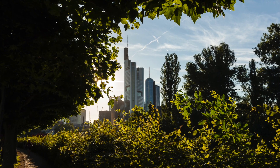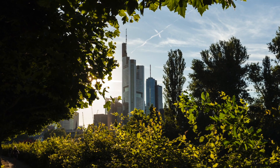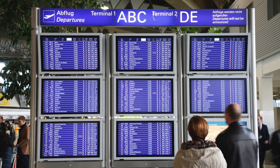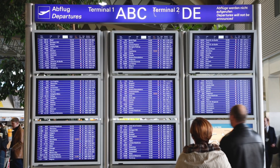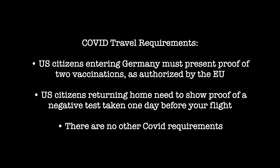It all takes place in Frankfurt — a city that combines old-world European charm with a modern urban metropolis. It's an amazing combination, and we're going to experience it in June. Getting there is even easier than you think.